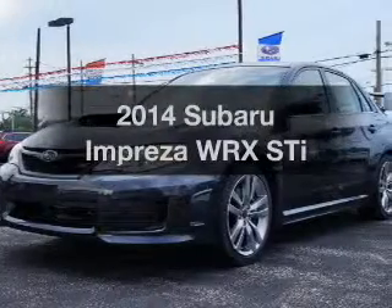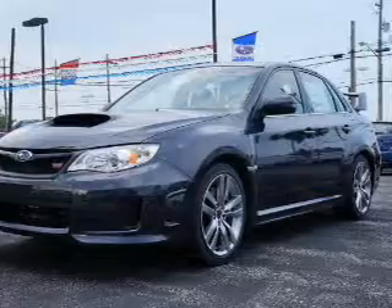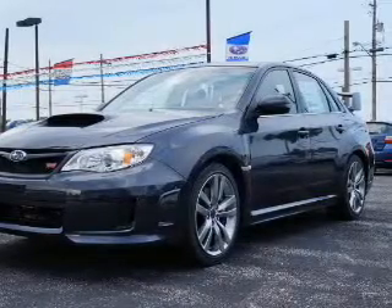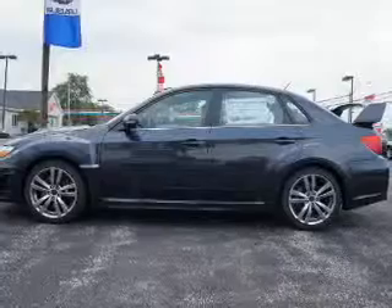Travel the roads in style and comfort in this great vehicle. The powertrain includes all-wheel drive with an efficient four-cylinder engine connected to a manual transmission that'll keep you in touch with your car.